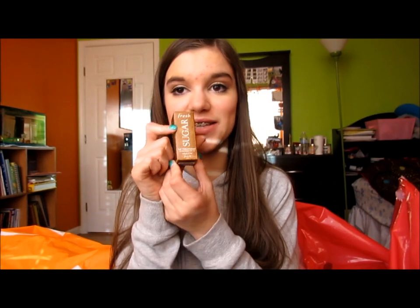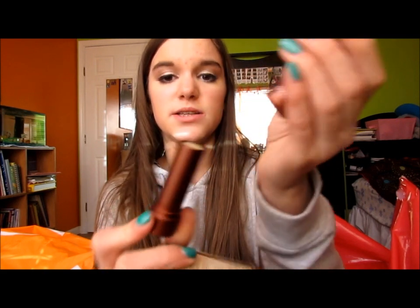I picked up the Fresh Sugar Lip Treatment with SPF 15 — I've been wanting this for the longest time. I got a mini for my birthday from Sephora and loved it, so I decided to pick up the full size. I love it so much — it's literally amazing. It's really expensive for a chapstick but it's seriously so good and will last me a really long time.